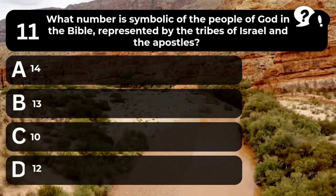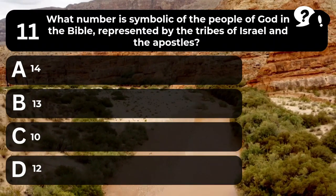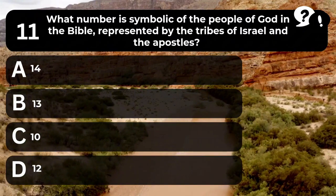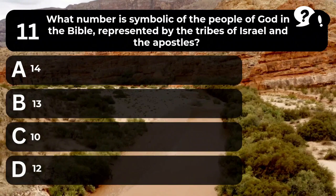Question 11. What number is symbolic of the people of God in the Bible, represented by the tribes of Israel and the apostles? A. 14. B. 13. C. 10. D. 12.